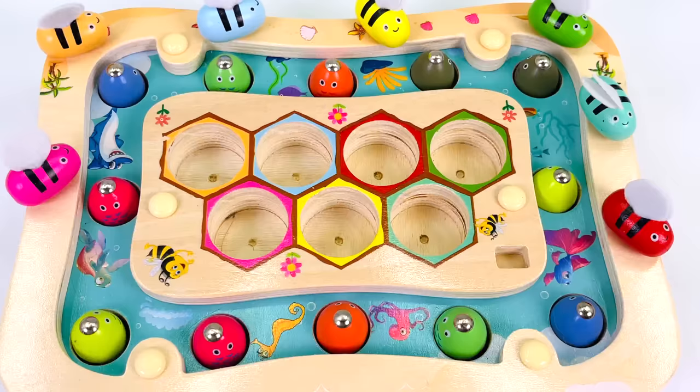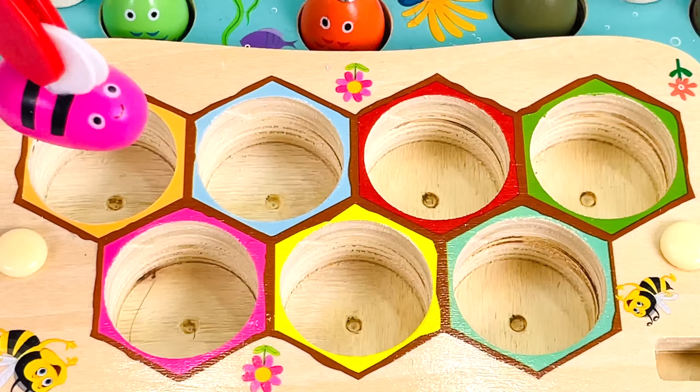Let's go find all the missing shapes and numbers from 1 to 10. There are 7 bees. Let's put them back in their hives.